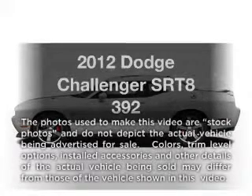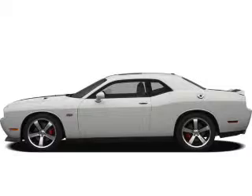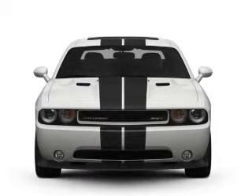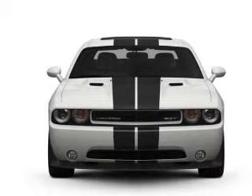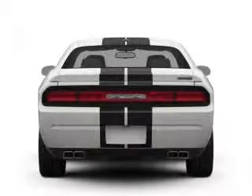Get noticed in this 2012 Dodge Challenger. Everything you need under one roof with this great vehicle. With a powerful 8-cylinder engine, the powertrain includes rear-wheel drive connected to a smooth shifting transmission.